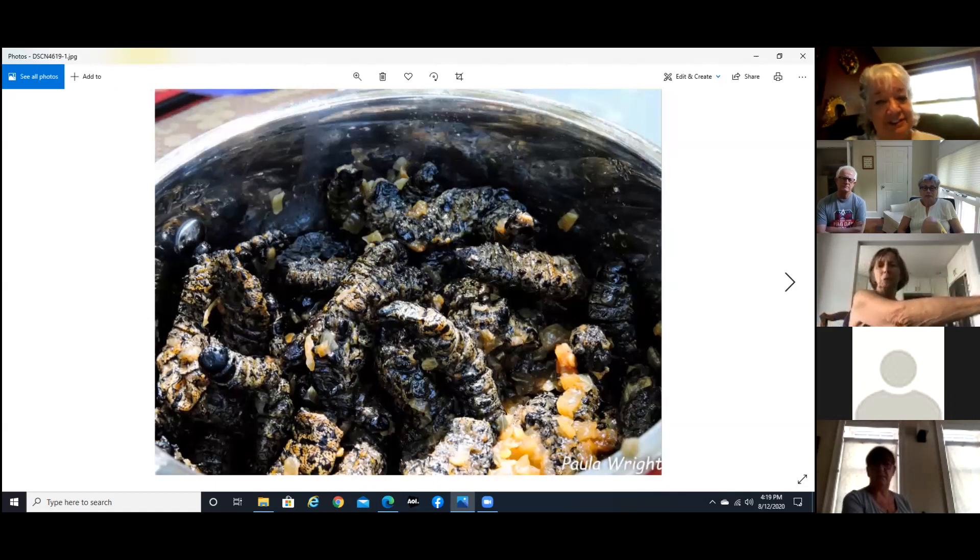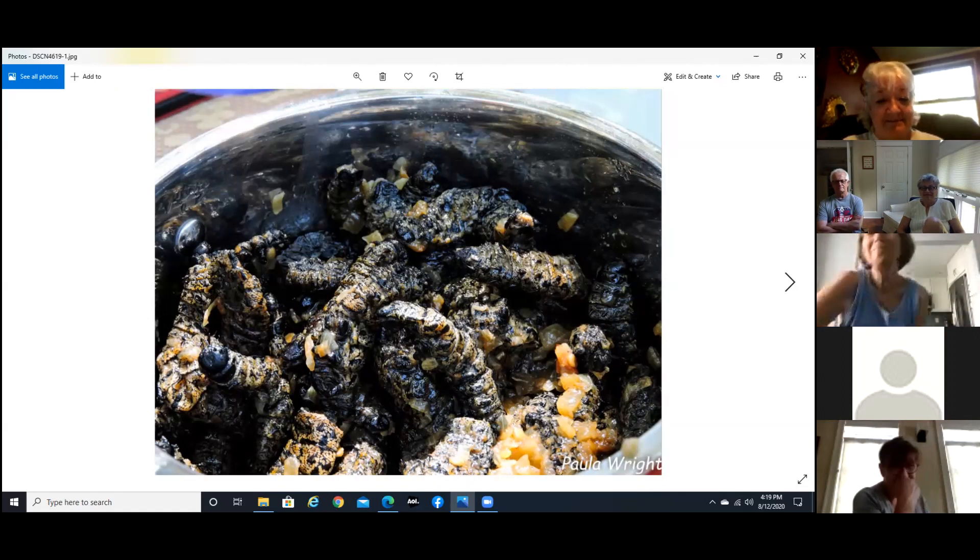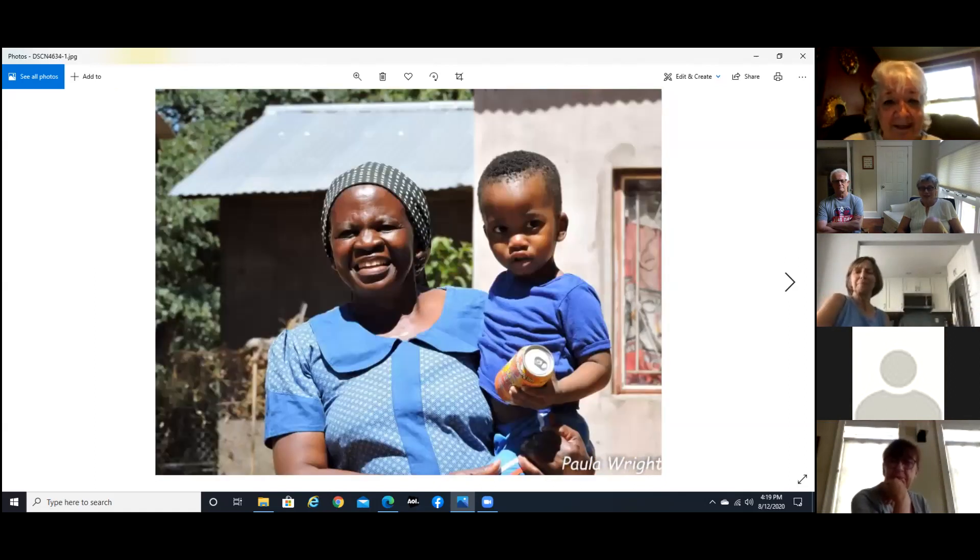We went into a village and went to a woman's house for lunch. One of the things she served us were these caterpillars — about two inches long by about an inch across. If you can see the little feet, they kind of stick into your cheeks when you're trying to eat them. These are cooked — not the best-tasting things, but you know, I'll try whatever. And this is the woman and one of her kids.